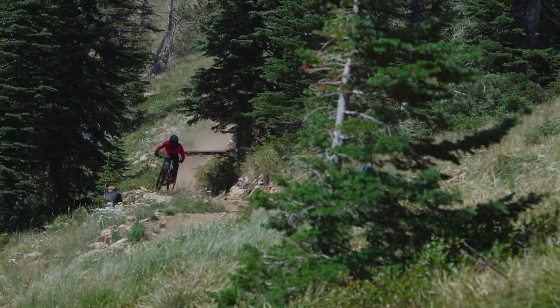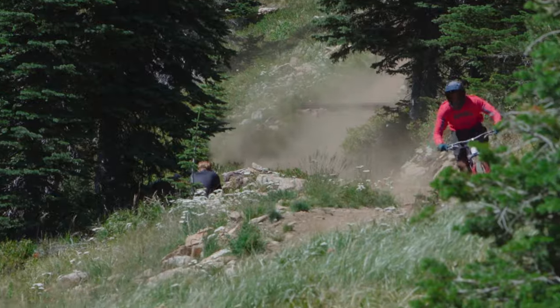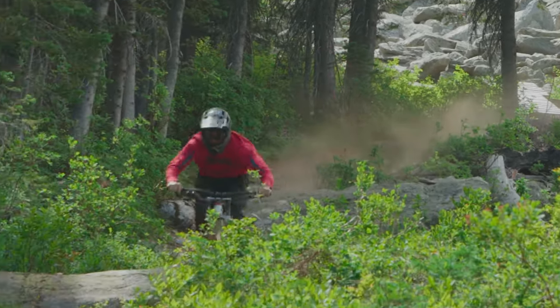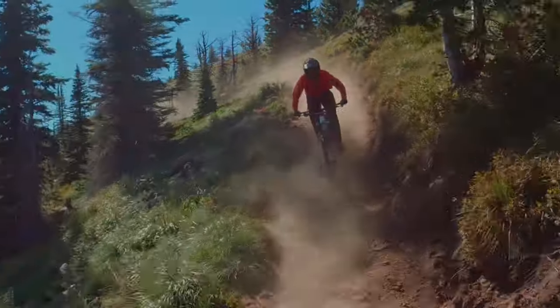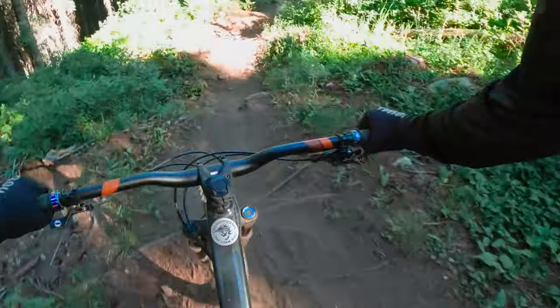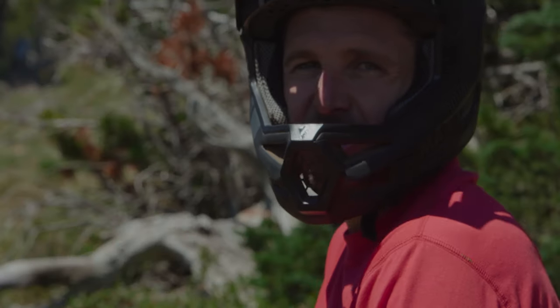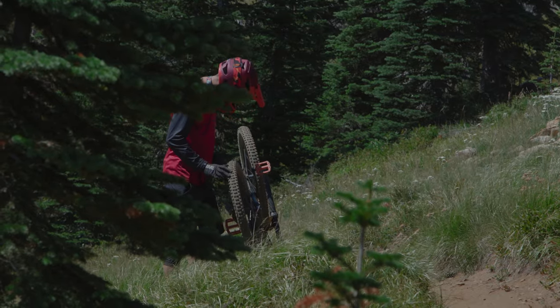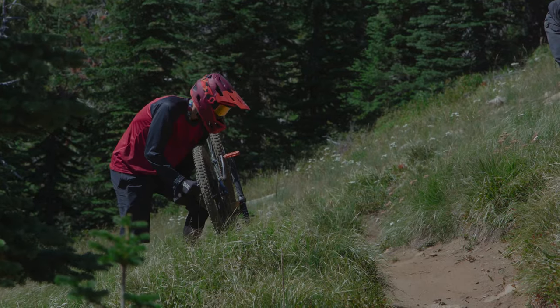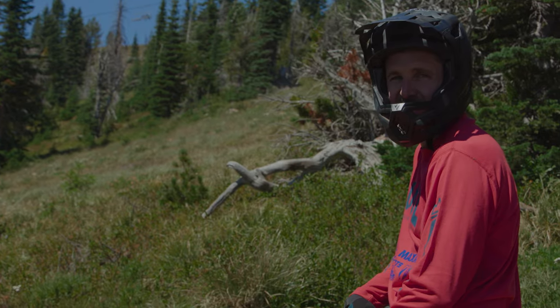Oh no, mixed up the rear tubeless! How predictable. How are we supposed to get anything done with these hacks riding into rocks, popping tires every day?